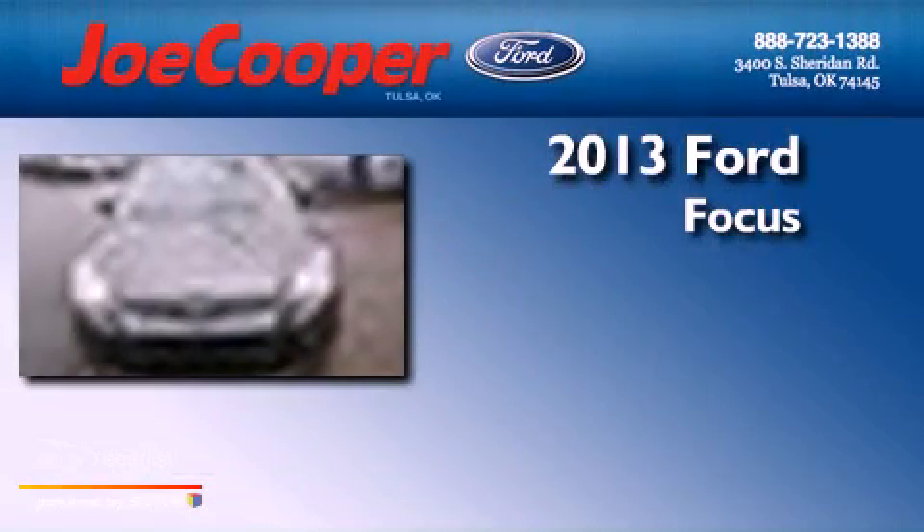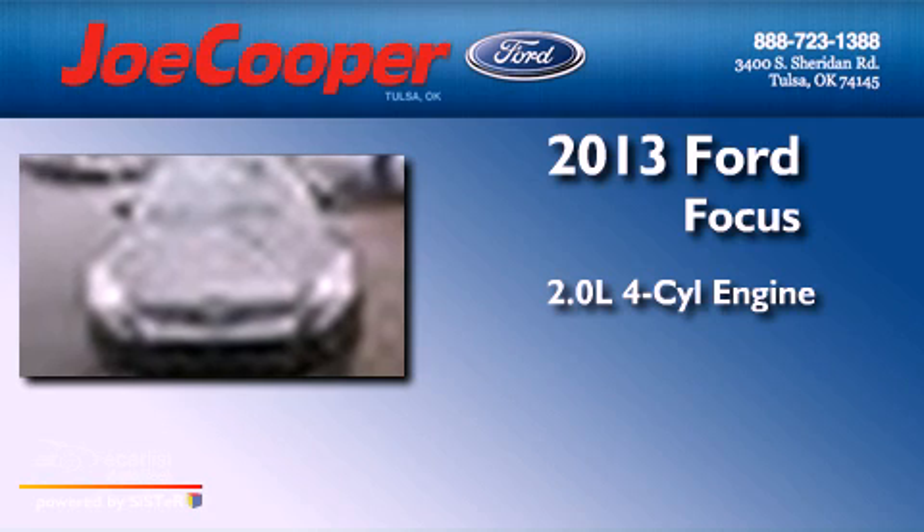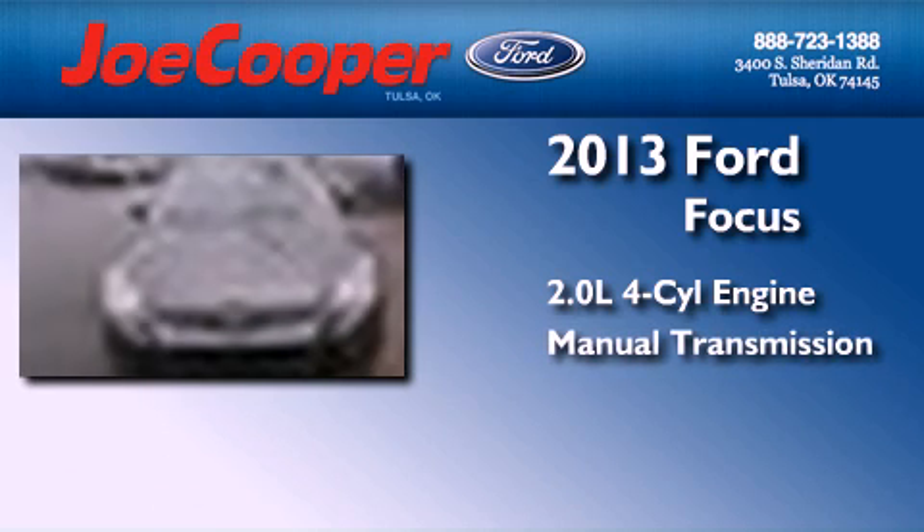This is a brand-new 2013 Ford Focus. It features a 2.0-liter four-cylinder engine and a manual transmission. Features include a low-tire pressure indicator, air conditioning, cruise control, the secure lock anti-theft system, 12-volt power outlets, stability control, an anti-lock braking system, front multi-stage airbags, full power accessories, and alloy wheels.